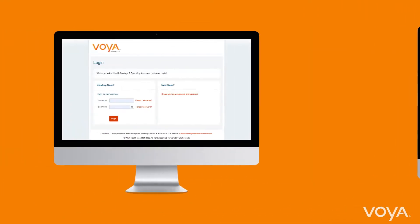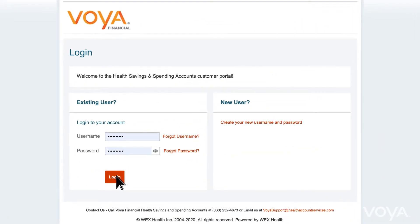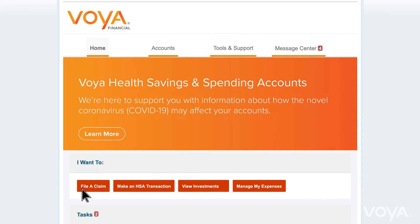To begin filing an FSA claim, log on to the Portal website or access the mobile app. On the Portal homepage, select File a Claim in the I Want To section.